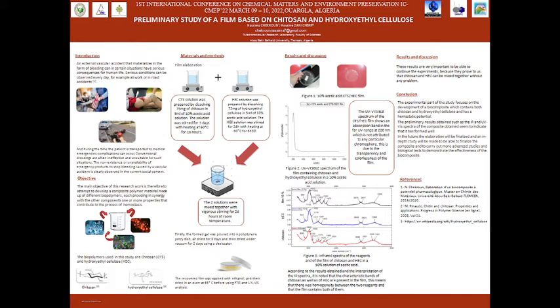The film was prepared by dissolving ketozan and eroxy-ethyl cellulose in a 10% acetic acid solution separately. The solutions were stirred and heated for several hours. The two solutions were mixed together with regular stirring for 24 hours and the foam gel was poured into a petri dish, aired for around three days, then using a desiccator for two days.